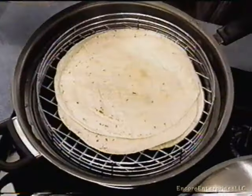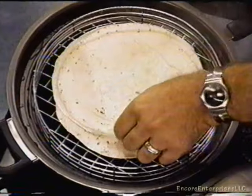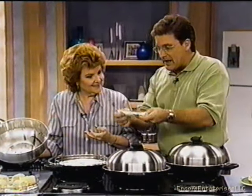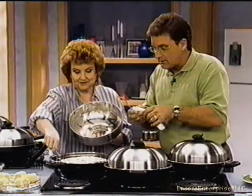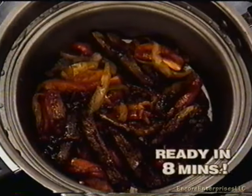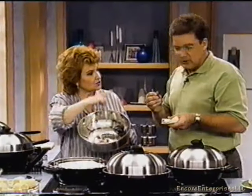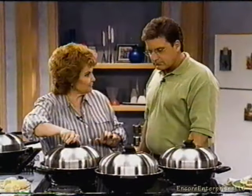Let's take a look at the fajitas. Take a look at those tortillas — they're soft, not soggy, not dried out. This is a perfect tortilla — a perfect way to heat them. And the fajitas — crispy, delicious. And remember, there's no oil in there, so you're getting the true flavor of the vegetables. You're not tasting any oil. You don't need oil to fry with a Turbo Cooker.